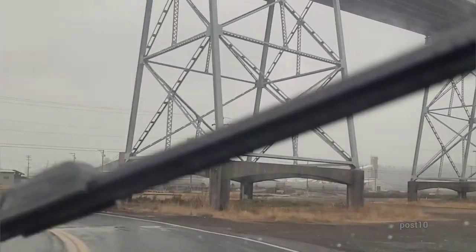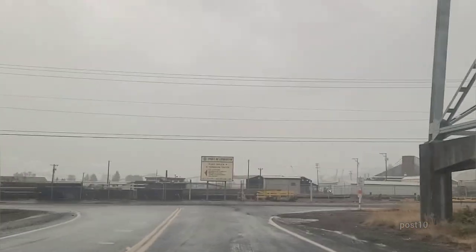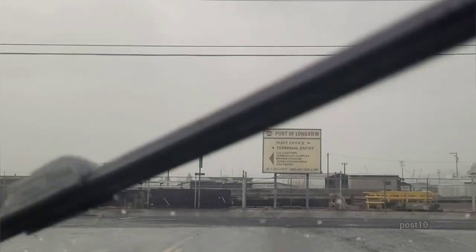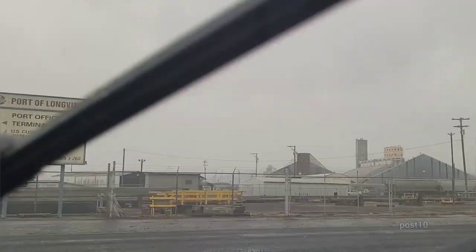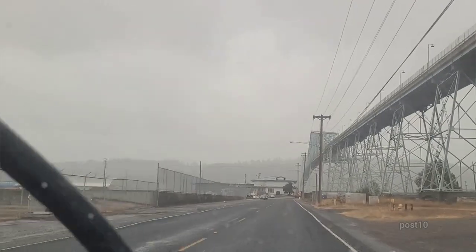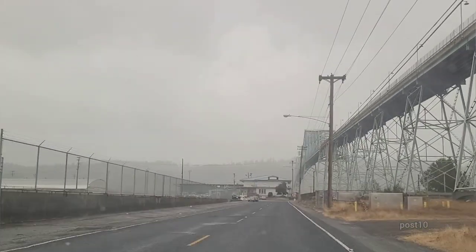Looks like a lot of the workers in the lumber forest are on strike right there. All these ports have logs coming in. Hoping to get a little closer to see some of this stuff going on. That bridge is so massive so all the ships can get underneath it.